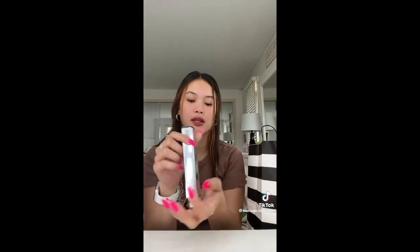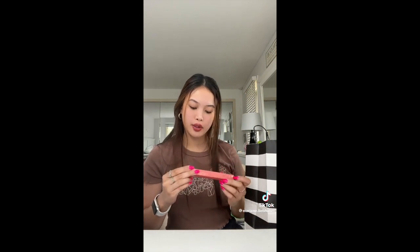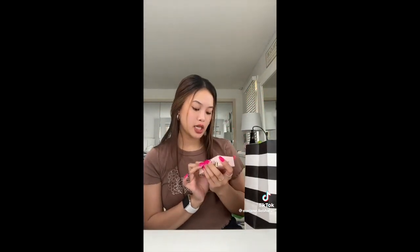The next thing is from Dior. I actually have this in a mini size — it's a flash primer serum, so you put it on before mascara, and I love it. Next thing is the Rare Beauty Lip Liner in the shade Lively. Next thing is from Gizu — this is the Honey Infused Hair Oil, and she is so pretty.